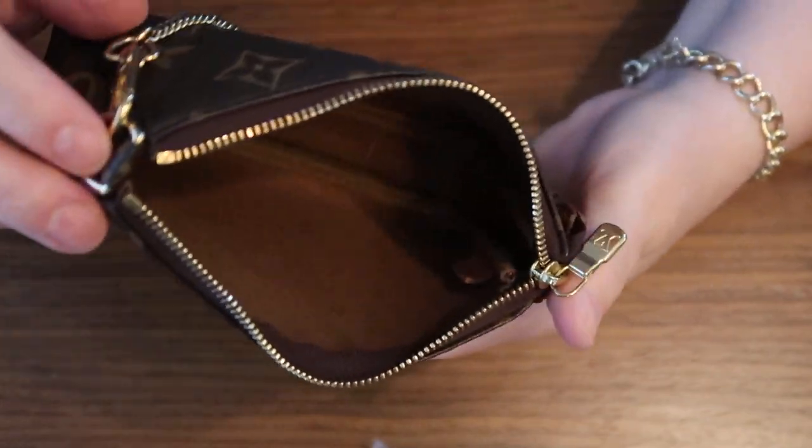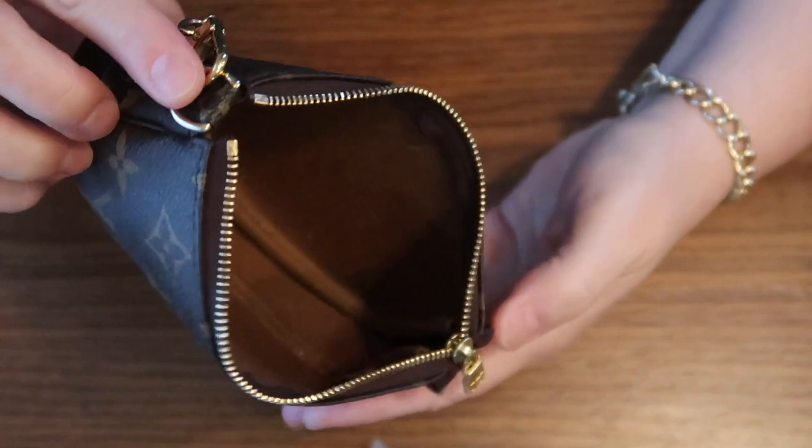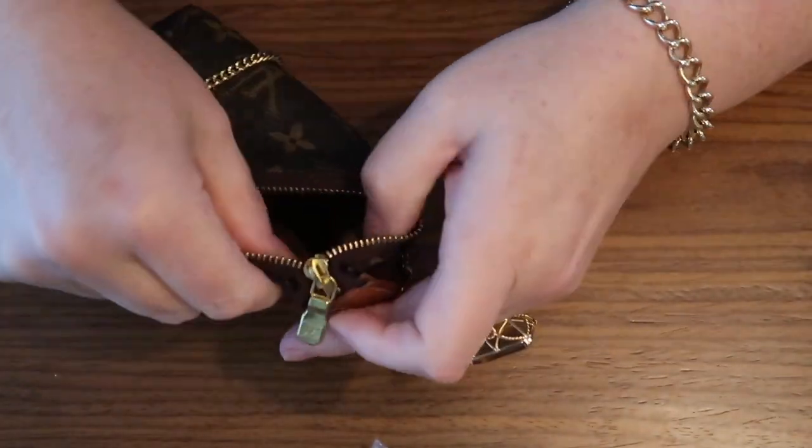And inside, this is what it looks like — it's in pretty good condition, a little bit dirty. This one is from 2005.